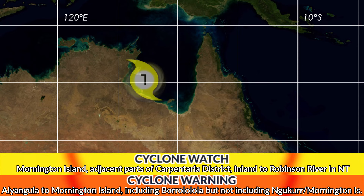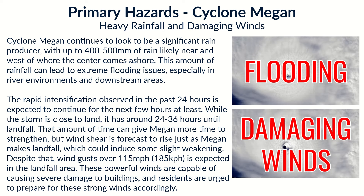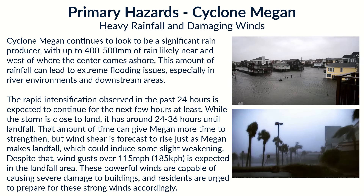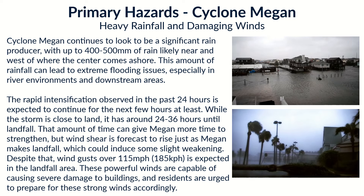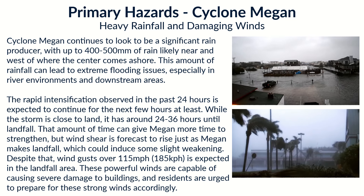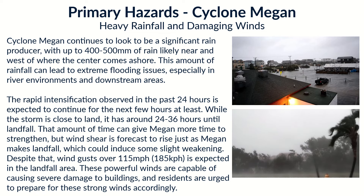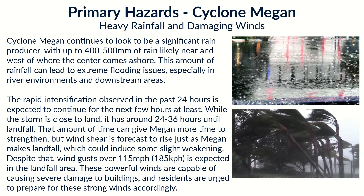The cyclone watch area extends from Mornington Island in Queensland, as well as a distant part of the Carpentaria east side inland to Robinson River in the Northern Territory. The primary hazard remains the insane rainfall with this storm right now. Although the population under risk is not too much, we are expecting up to 400 to 500 millimeters of rain likely near and just west of where the center comes ashore. Those effects will extend a few days inland as the center of the cyclone pushes inland as well.